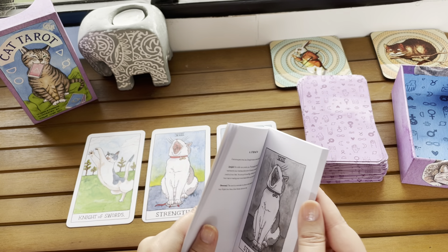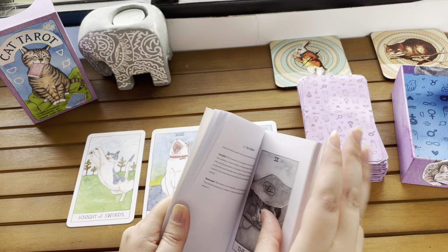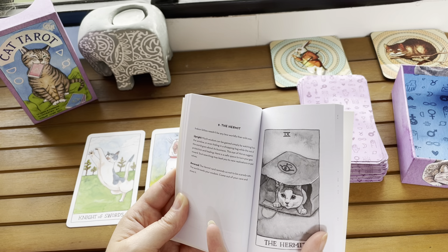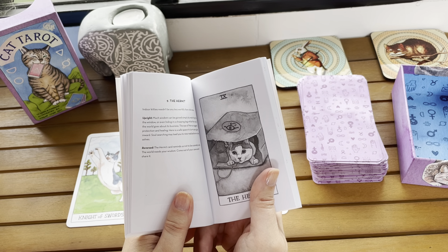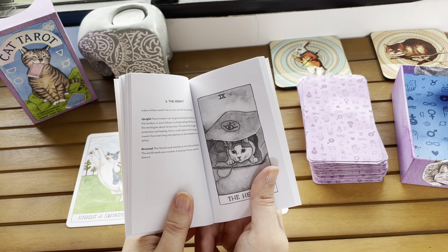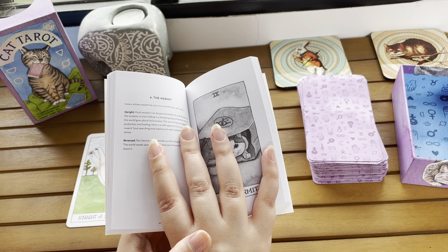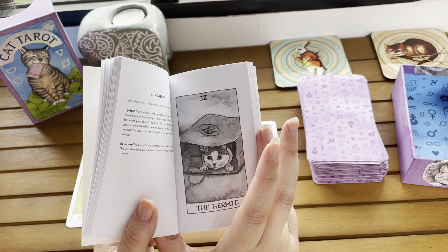So we're looking for the Hermit and the Knight of Swords. The Hermit reversed: the card reminds us not to be scaredy-cats. The world needs your wisdom — come out of your cave and share it. So I am a massive scaredy-cat. I am scared of a lot of things — medical stuff like needles, blood tests, jabs, all of that. I have social anxiety so badly that I barely do much. Avoidance techniques are a big part of my life. If I need to make a return or go up to a till, I kind of panic in the queue. So again, this is freakishly accurate for me.